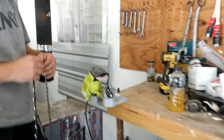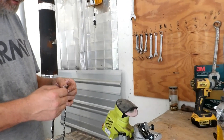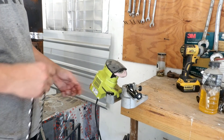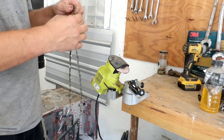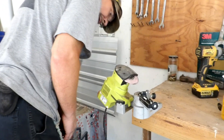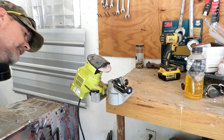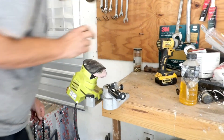This is actually a chainsaw sharpener. It comes with a little clamp — you just screw it down to a bench. It swings up and then you load the chain in. What's the brand on that chainsaw sharpener? We're not sure — it just says 'chainsaw sharpener.'